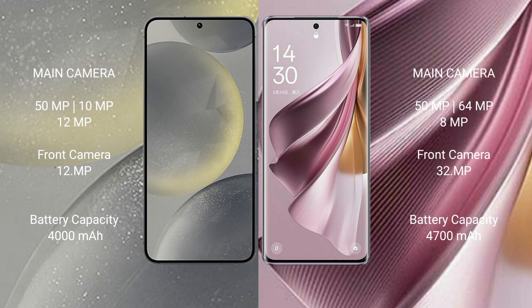The Samsung Galaxy S24 has a 4000mAh battery with 25W fast charging support. The Oppo Reno 10 Pro Plus has a 4700mAh battery with 100W fast charging support.